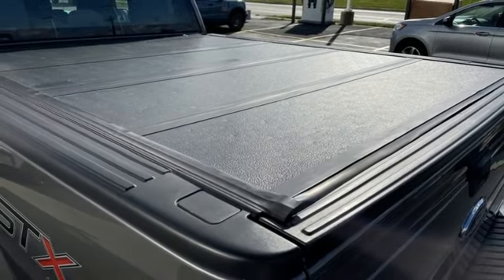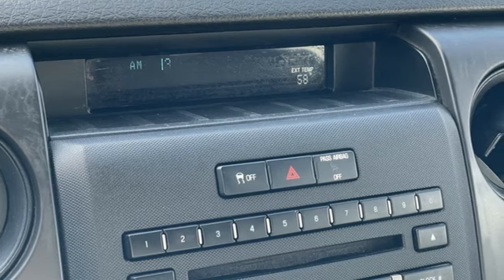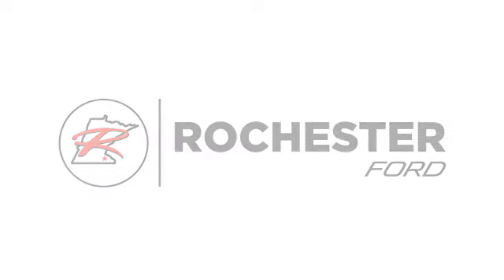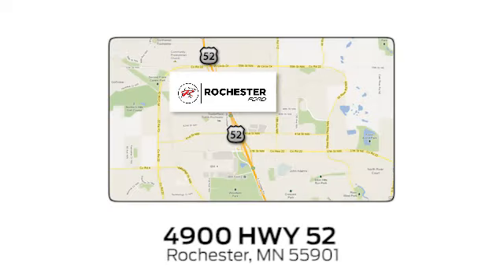Every generation has its Ford. This one's yours. Take it for a test drive today. Experience the difference at Rochester Ford. We're conveniently located between 41st Street and 55th Street Northwest on Highway 52 in Rochester, Minnesota.